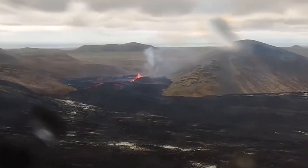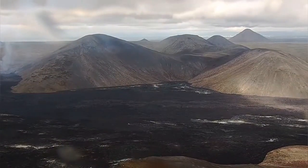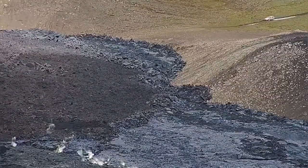Everybody is looking there, but not where it should be — and that is the exit point toward the east, where the lava is going out of the Meradalir Valley.